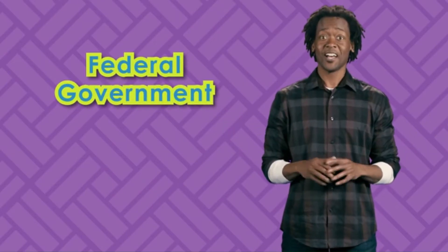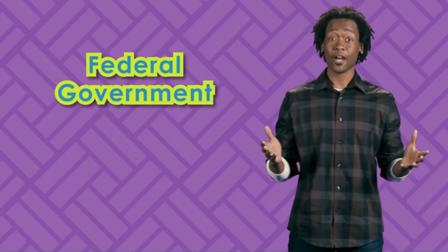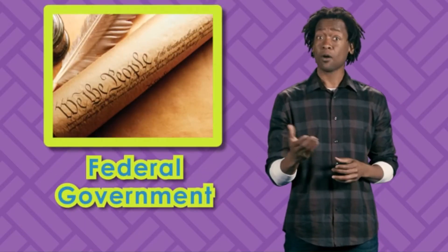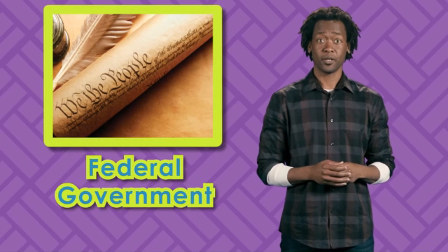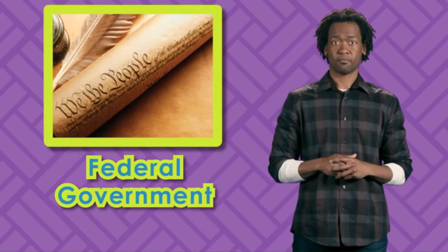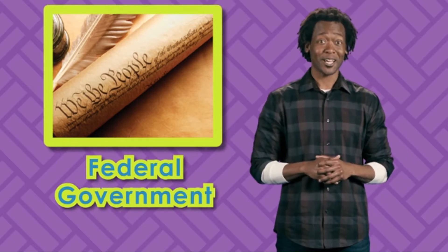Today we're going to learn about the Federal Government. Governments are formed to take care of the people. Our Constitution gave us the recipe for how our government needed to be formed. Imagine a giant tree with large branches — three of them. That's what our government looks like. We have three branches of government.